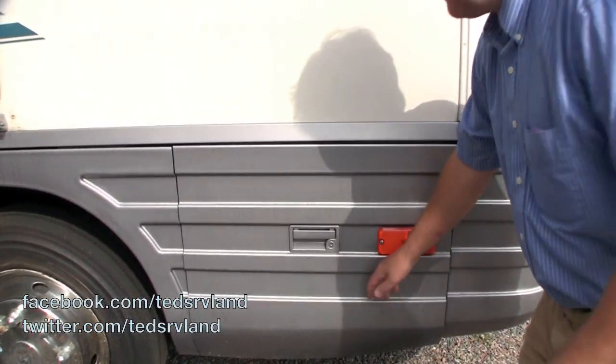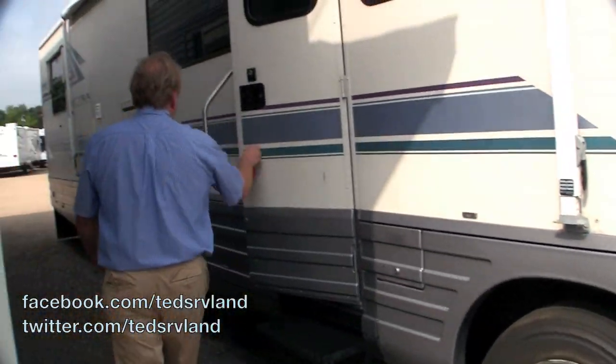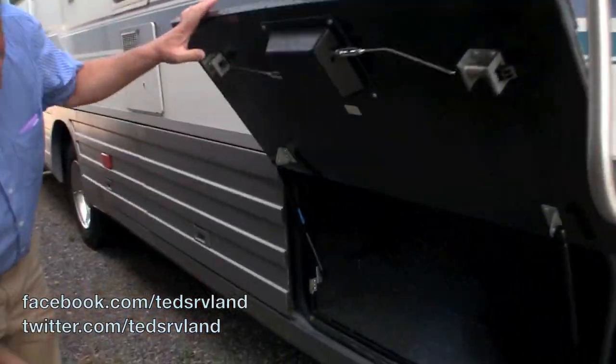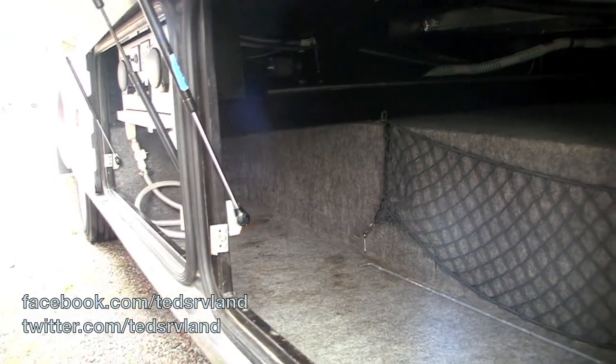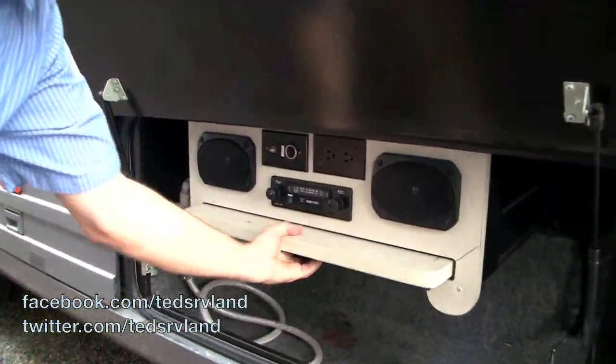It's very quiet. Here we have some really nice storage tanks. The bays are really clean and it's got an outdoor entertainment center that comes out of here.